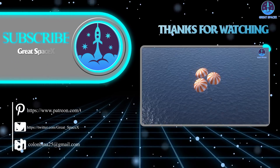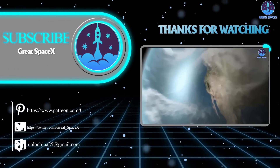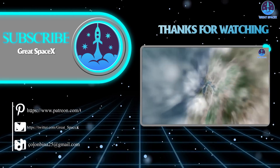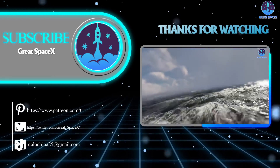And that's all, folks. If you want to support our channel and get access to exclusive content, please consider becoming a patron by clicking the link in the description below. We appreciate your generosity and your passion for space exploration. As always, this is Kevin from GreatSpaceX, and until next time, keep looking up.